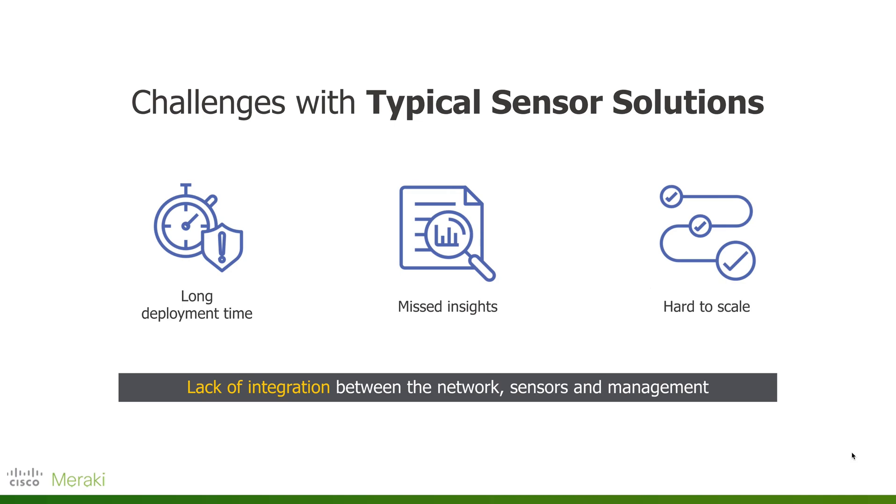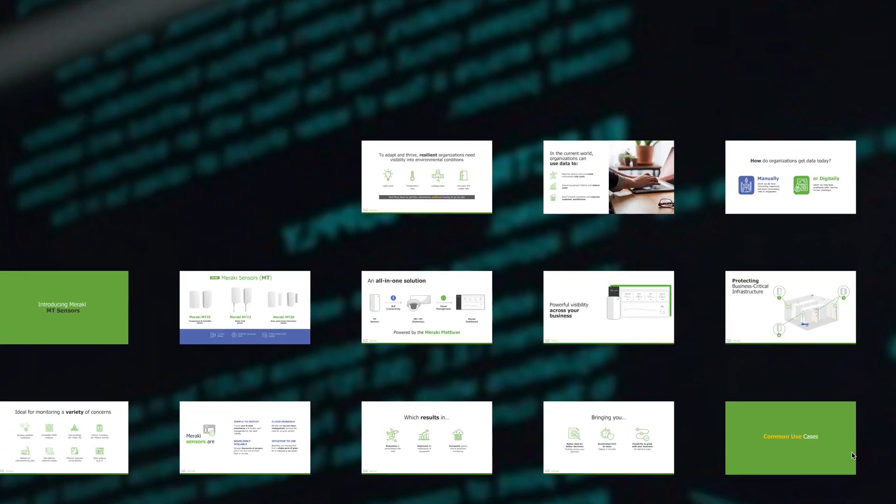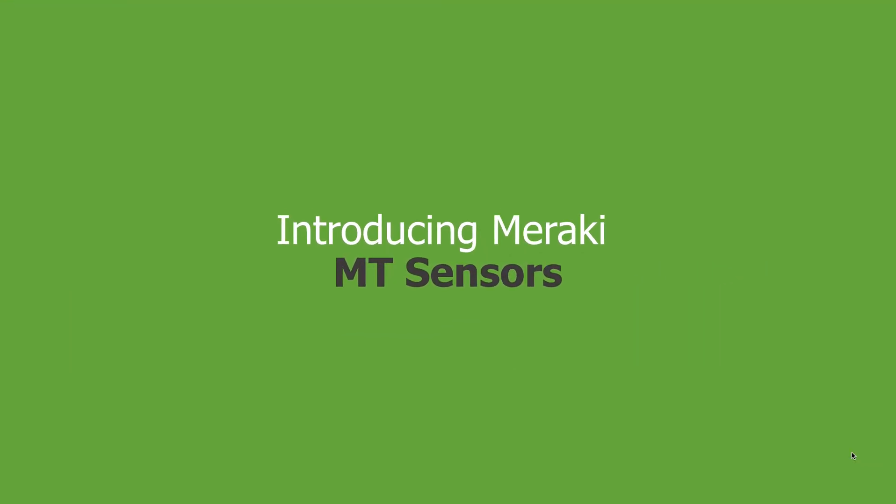In the digital world, you need sensors to collect data and then take action on that data. Unfortunately, sensors can be complex to deploy, and collecting all the necessary insights and installing at scale can be a challenge. That's why we're excited to talk about Meraki MT sensors — giving you the ability to deploy very quickly, automatically grab the insights you need, and take appropriate action in an interface that you're familiar with: one single platform, the Meraki dashboard.